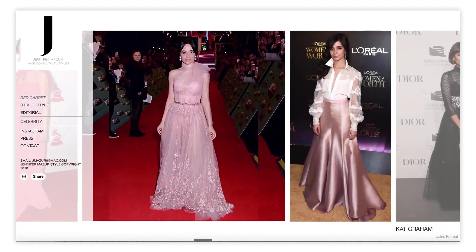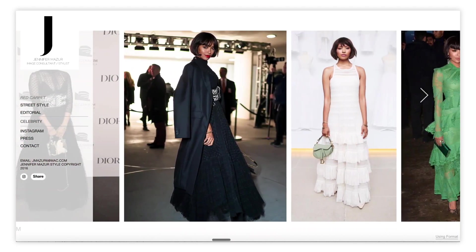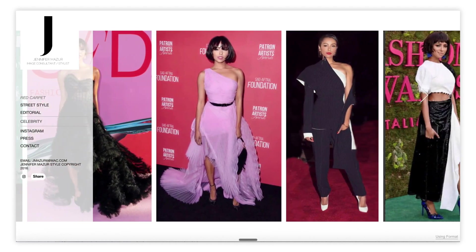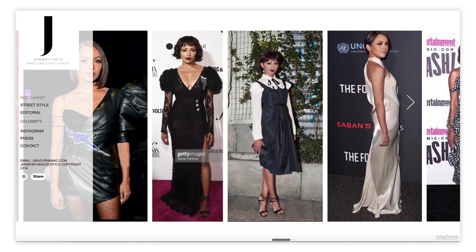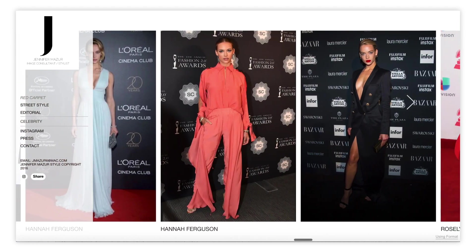Quality images show the level of professionalism of your work. Jennifer has also played with the balance of colors throughout this page so there's a nice visual flow. Whenever possible, she separates photos of outfits that are the same color so there's visual difference from image to image. There's even a nice visual separation between images that feature the red carpet so that this doesn't get distracting.